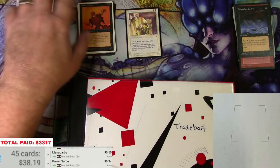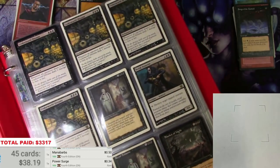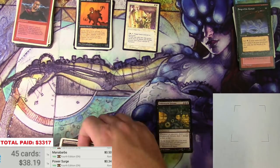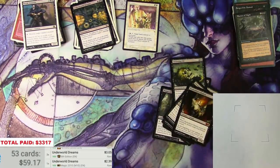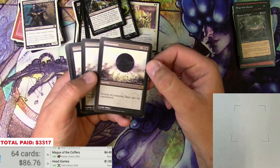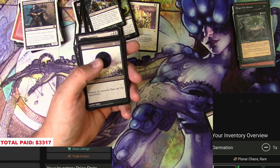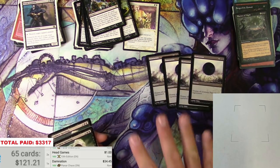That was it for the vintage stuff. Next is the binder labeled Trade Bait, which actually had some decent stuff in it. This was shown in the listing — it's exactly what it says. I don't think there's going to be enough to get my money back, but let's take a look. Damnation from Planar Chaos — we got four of them, light to medium play. At around $34-$35 each, one, two, three, four — those are a couple of good ones.